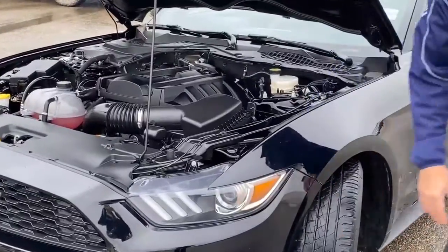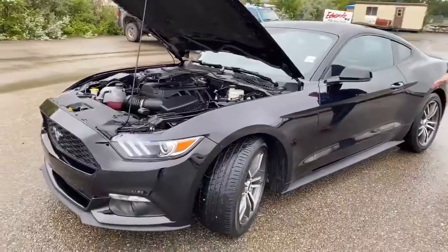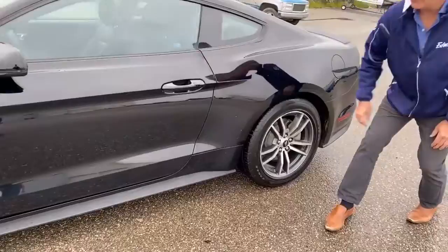It has projection headlights on it, 18-inch rims, and you can see down the body here there's some slight chipping, but nothing too major.